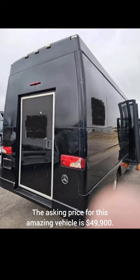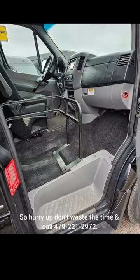The asking price for this amazing vehicle is $49,900. Hurry up, don't waste time and call 479-221-2972.